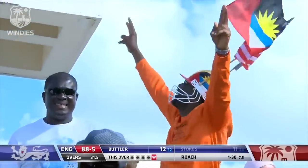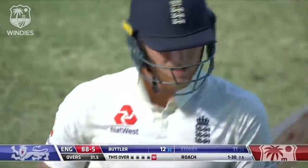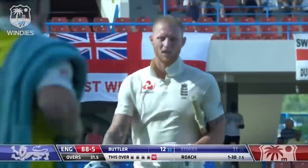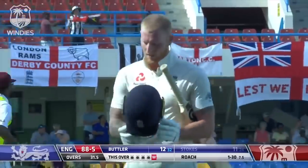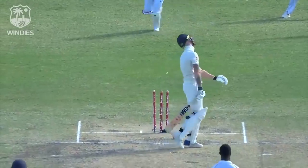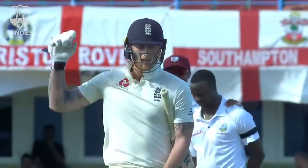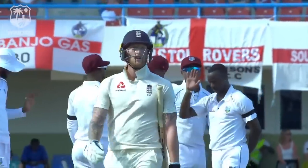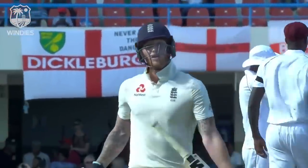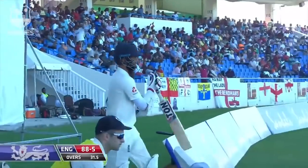Roach strikes and this could be a very telling blow. Ben Stokes, dangerous player, has got to depart now. Here's how it happened — full delivery, trying to drive, quite to the pitch, inside edge onto his stumps. More frustration for Ben Stokes and England, who are in deep problems now — fifth wicket goes down.